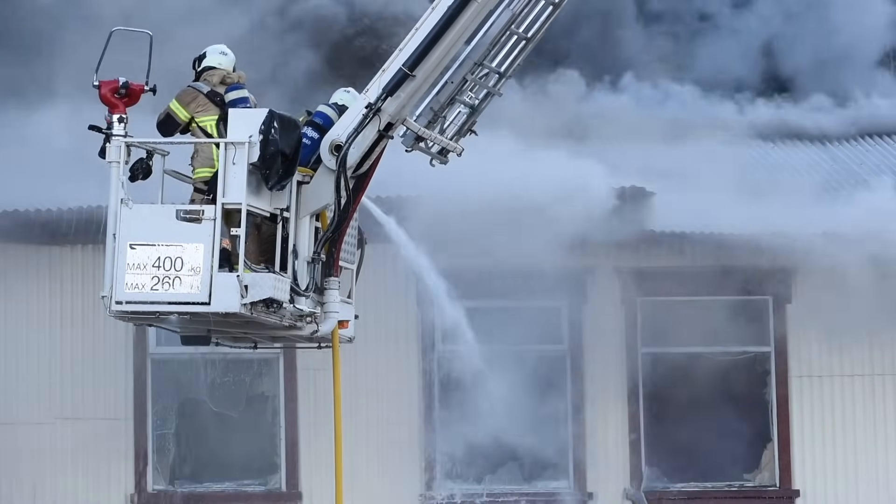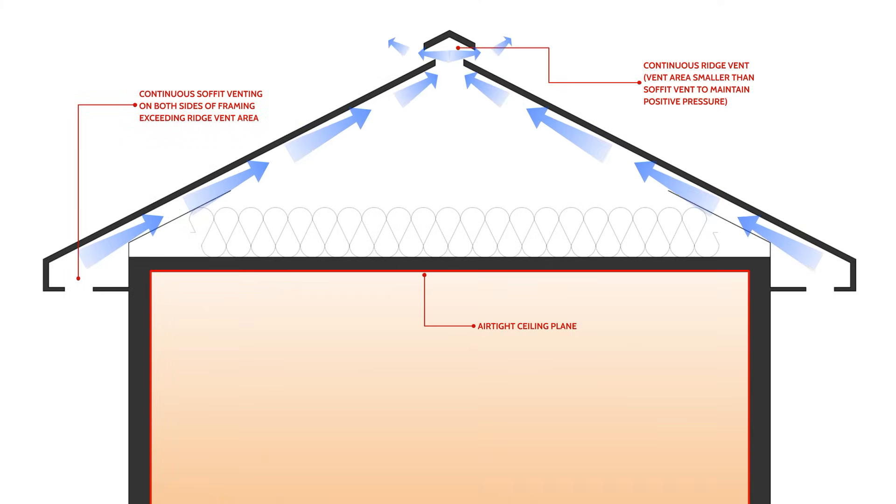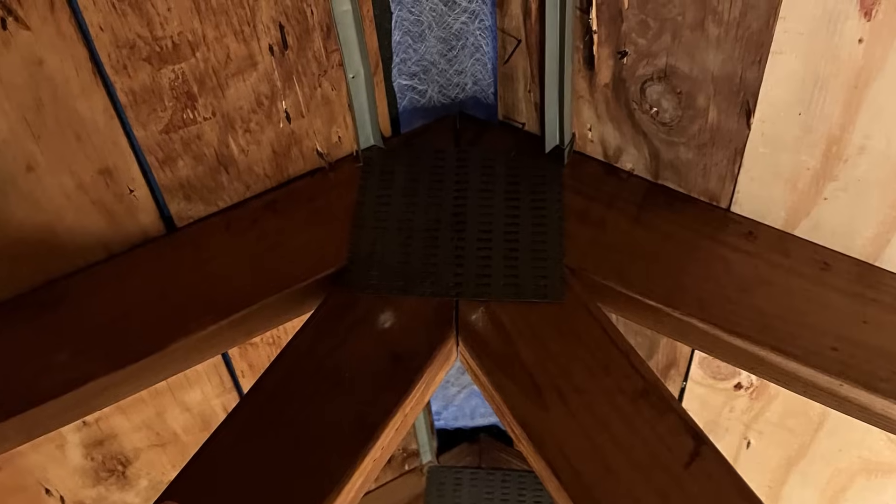Think for a second about how vented attics work. We have a whole bunch of soffit venting, or sometimes gable venting, and some ridge venting. In most cases, if the attic is functioning properly, we get a whole bunch of air entering the soffits, making its way into the attic space, and venting out the top of the ridge via stack effect or air pressure, so we're more or less drawing air into the attic space.